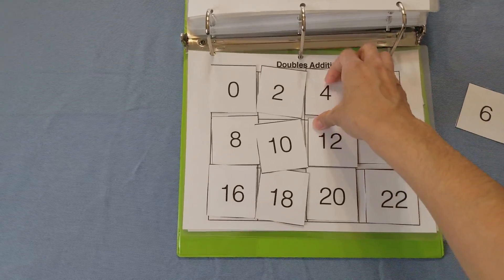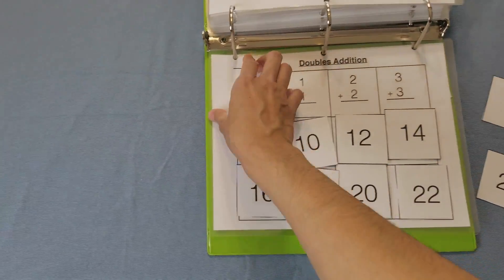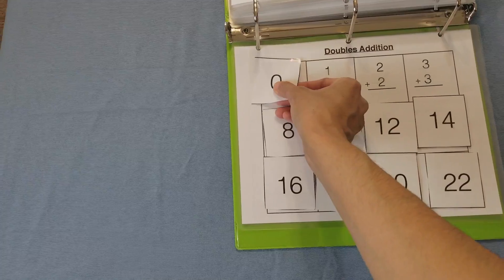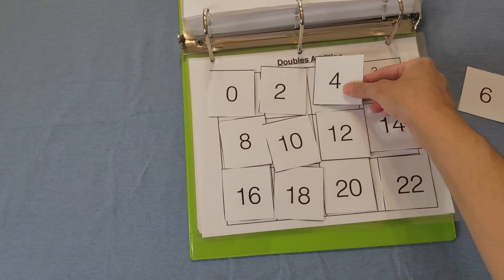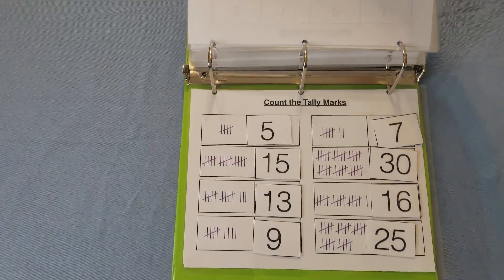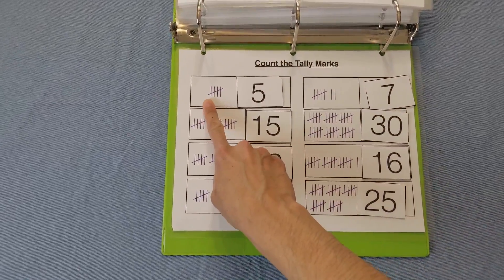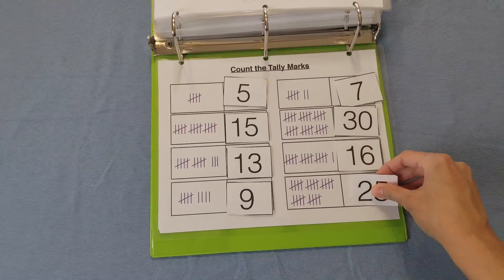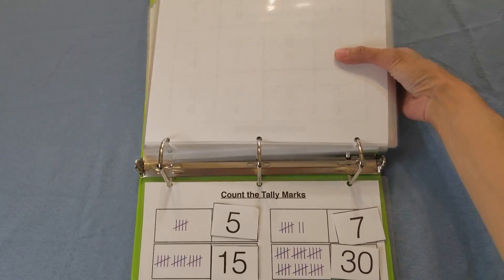Then we have doubles addition. This is one of the things you want to start before going into first grade — you want them to memorize these doubles. You can use counters to do these problems as well. Lastly, we have count the tally marks, and the child will count and place the answer. As it gets to higher amounts, the children count by fives: five, ten, fifteen, twenty, twenty-five.